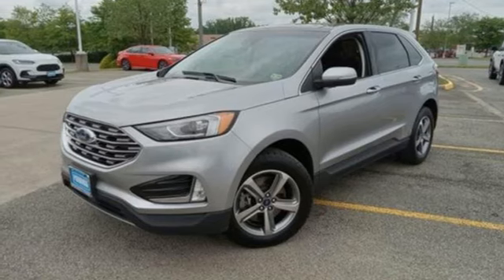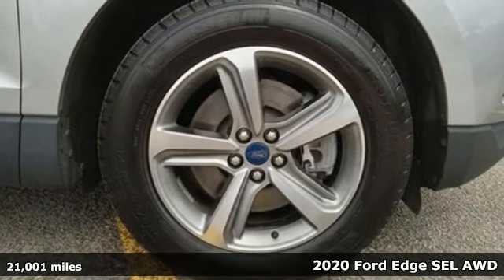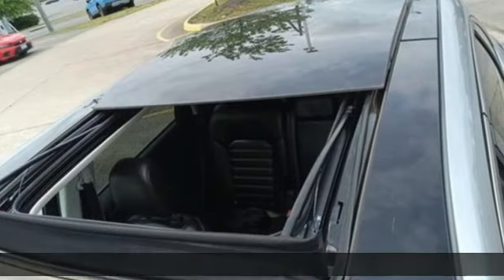It's a 2020 Ford Edge. Stay cool, calm and connected in this confident cruiser. It comes with the features you need and better yet want.